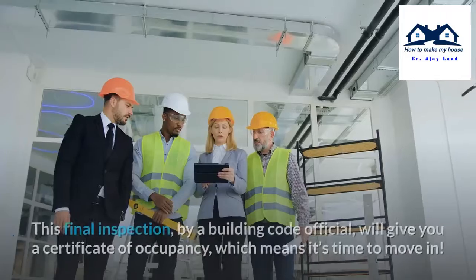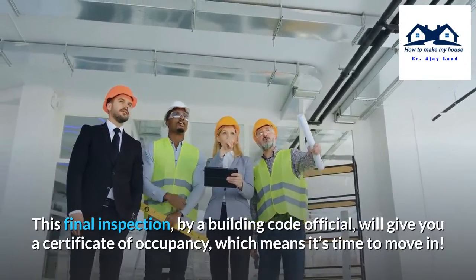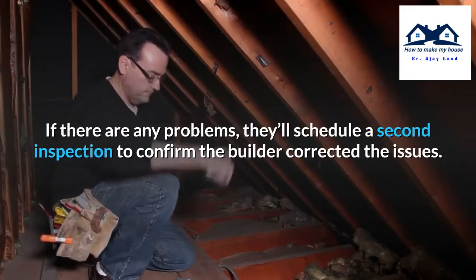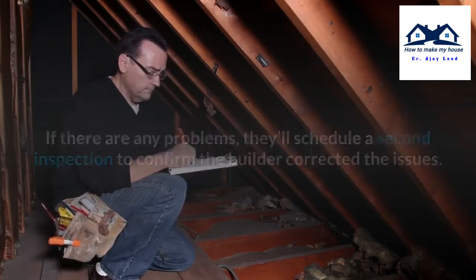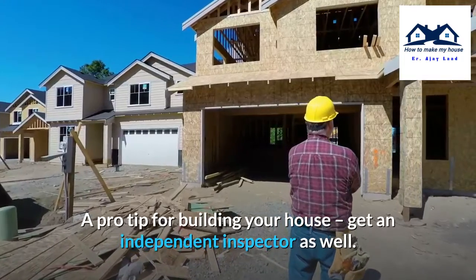Step 11: Inspection. This final inspection by a building code official will give you a certificate of occupancy, which means it's time to move in. If there are any problems, they'll schedule a second inspection to confirm the builder corrected the issues. A pro tip: get an independent inspector as well.